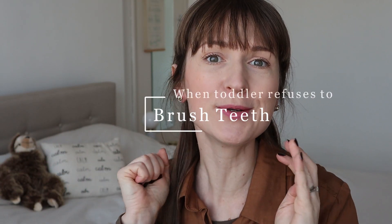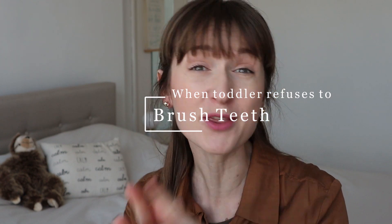Hi guys and welcome to this video which is going to be all around how to get your toddler to brush their teeth when they refuse. This is going to be a great one, not only because it's tried and tested but because I have looked into this myself — I needed this for my toddler and I hope these tips are going to help you guys.